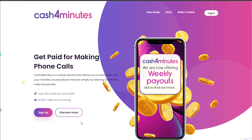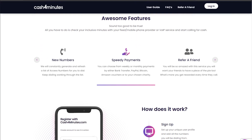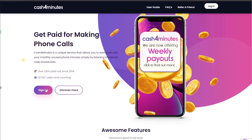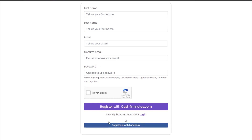The third app is Cash4Minutes.com, which allows you to make money just by making phone calls. They provide weekly payouts and a number of payment options. As you can see, you can be paid weekly or monthly by bank transfer, Bitcoin, PayPal, or Amazon vouchers. This software is available worldwide — all you need is a smartphone and an internet connection. To use it, create a free account on Cash4Minutes.com, create a profile and link your phone number. After that, you may start making phone calls and earning money.